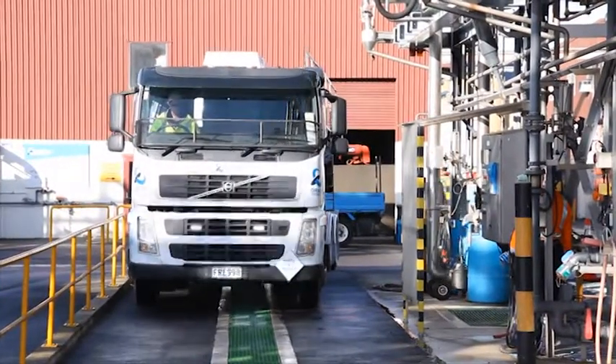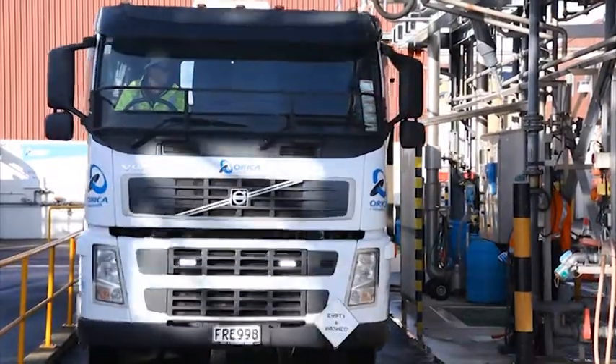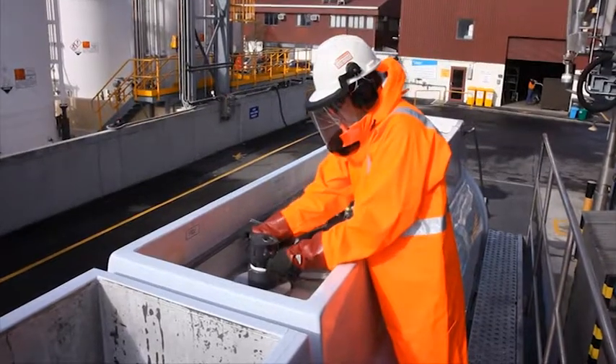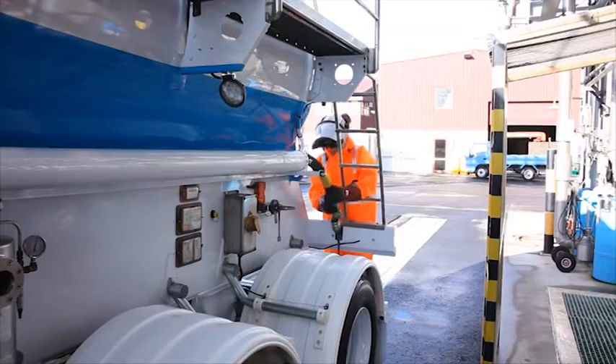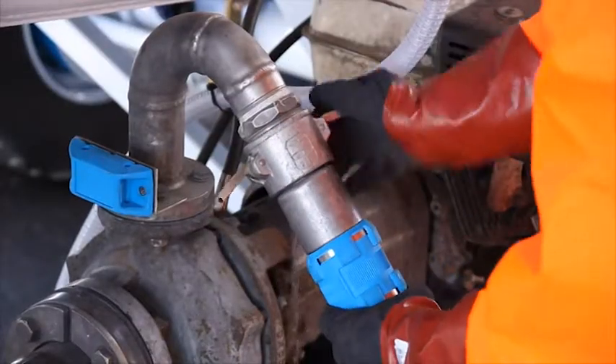When you arrive at the delivery address, locate the correct delivery point. Place warning signs, test the nearest safety shower, and ensure that there is a continuous supply of water available. Check the levels of the customer's tank and make sure you open the upper manway or vent cap before unloading. Remove your hoses from the trailer hose holder and connect them from the trailer pump to the delivery fill point.